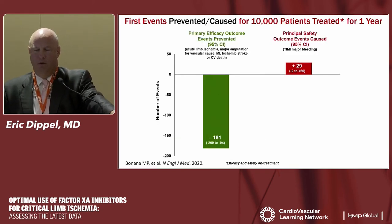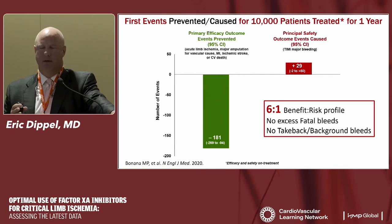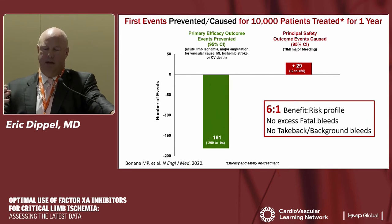Looking at the overall benefit-risk profile — efficacy in green versus harm in red — there is a 6-to-1 benefit-to-risk ratio of improved outcomes versus risk of bleeding. Given that 25% of these patients have critical limb ischemia — essentially stage-four disease — a 6-to-1 ratio is quite acceptable. Patients who undergo a major amputation at age 70 have a 20% mortality at one year. If we can do whatever we can to save their leg, even with a few minor non-fatal bleeding events, that's worth the risk.